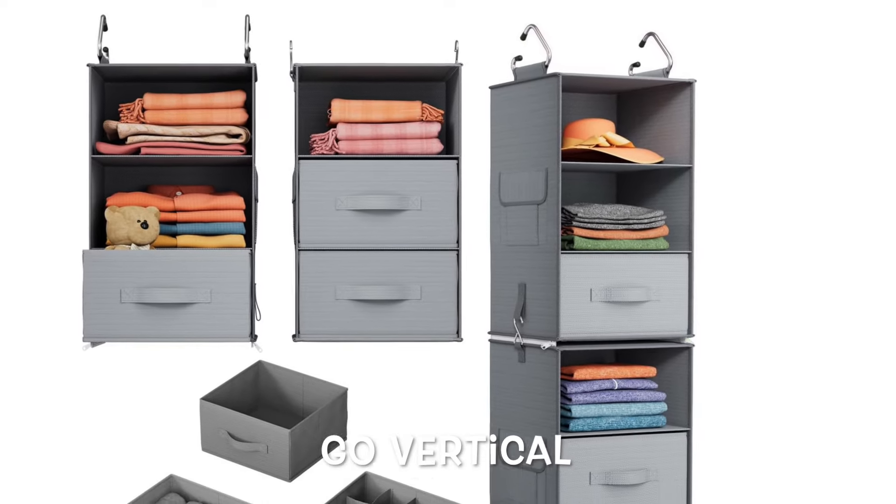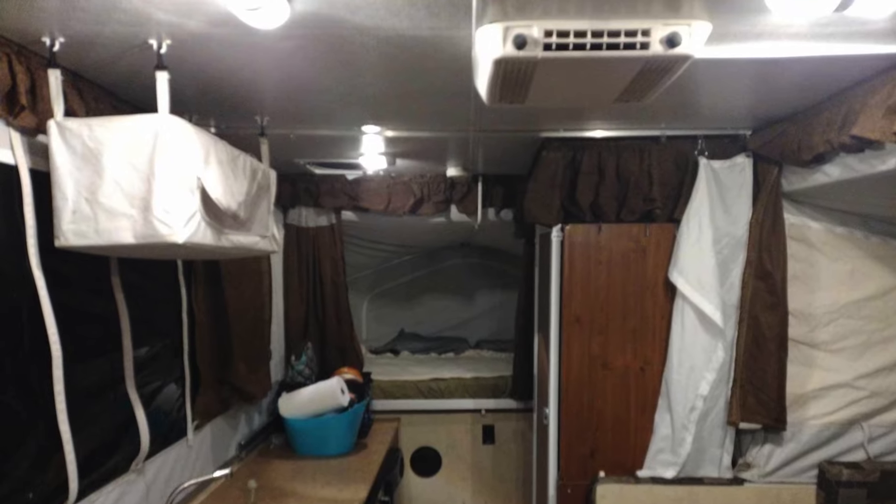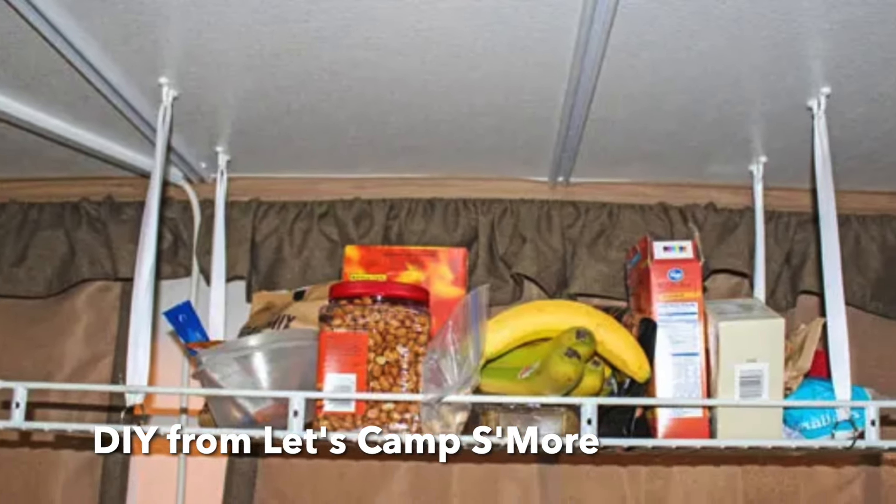It folds down when you're traveling but you want to go vertical anytime that you can. In this camper it came with a hanging thing that hooks into the ceiling. A lot of people ask what these hooks and loops are for — that's what it's for. If you don't have one and you want one, it's on Amazon. We'll drop a link to some nice ones.